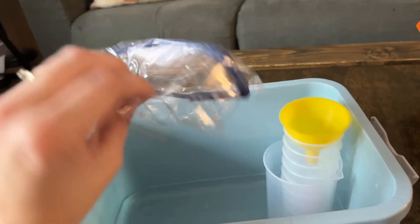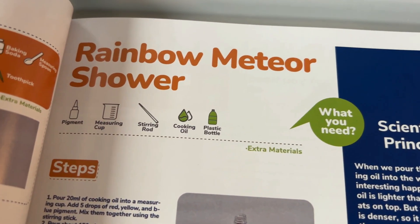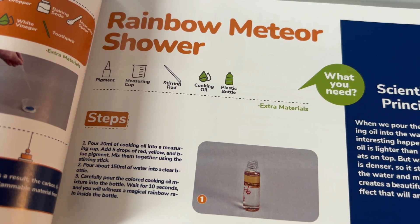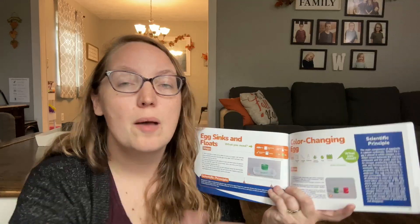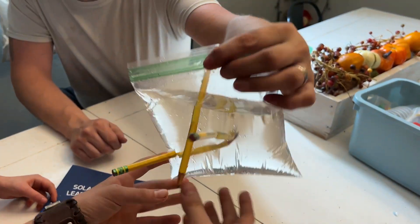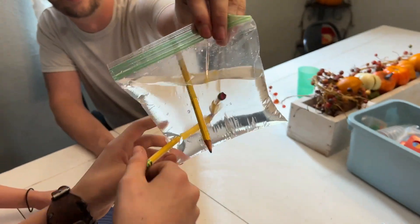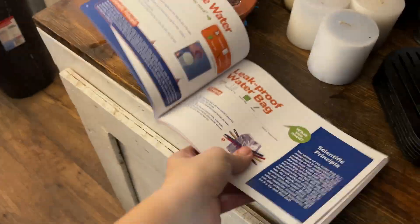This science kit is fun and unique in the sense that it comes with all the supplies that you are going to need in these easy-to-find pouches, but it also comes with a guide that is not only going to share with you all the ideas for the science experiments, but also the scientific principle that is being taught for each of these.